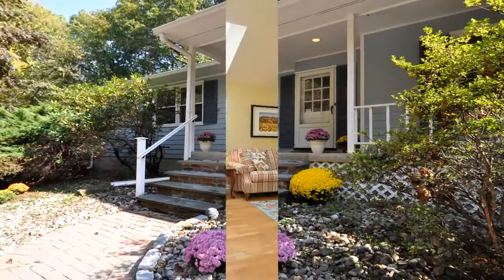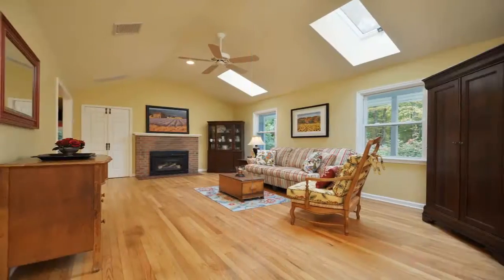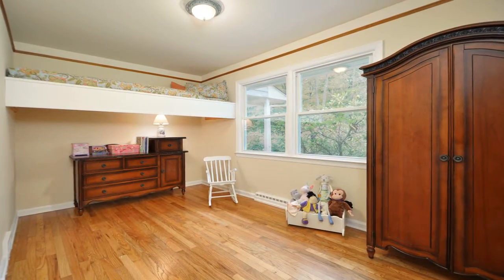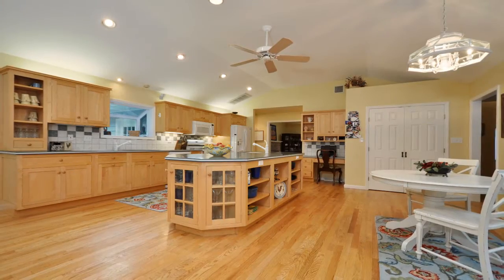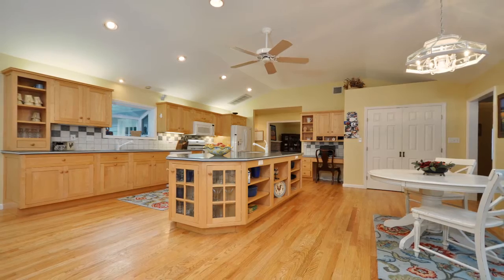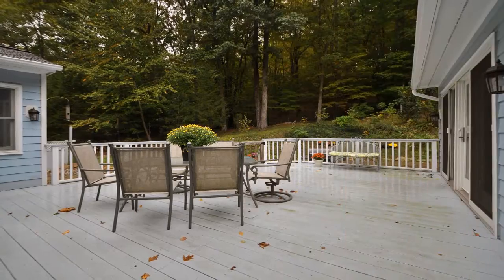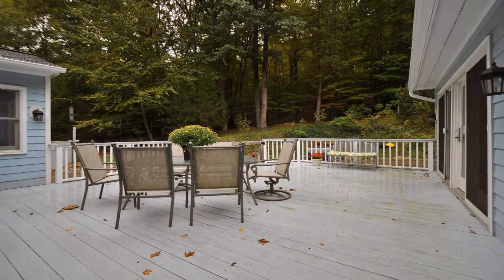Truly move-in condition with bright, large rooms, hardwood floors, three fireplaces, high ceilings and skylights, and plenty of living space. Enjoy an expansive kitchen with breakfast area, a huge center island, and large adjoining sitting area with skylights, large windows, and sliders to a deck and patio with surround sound.